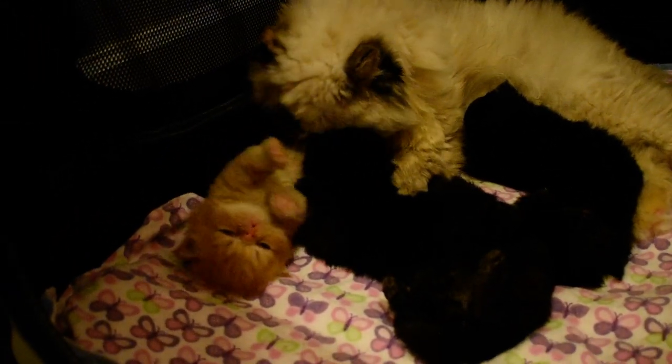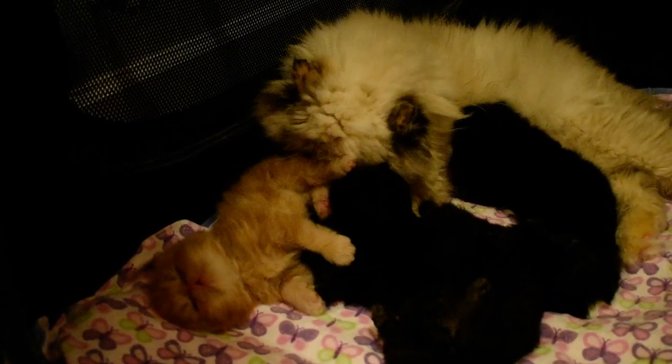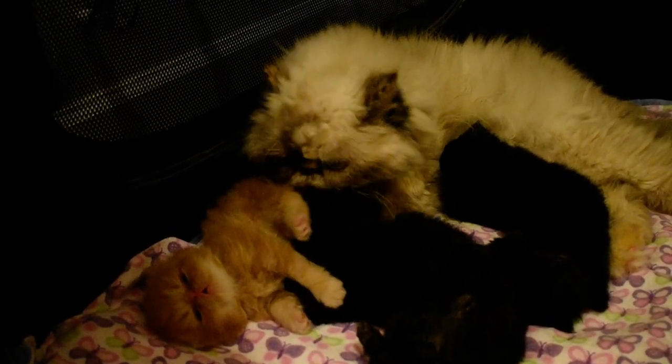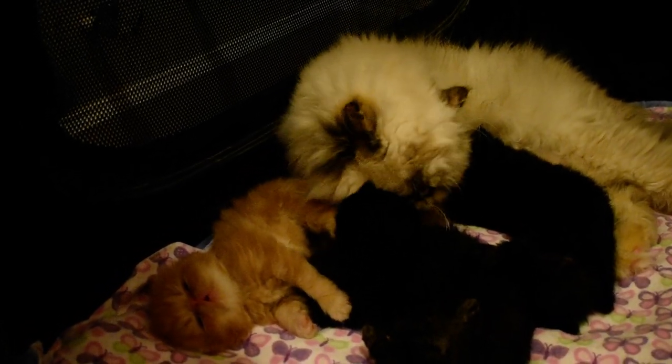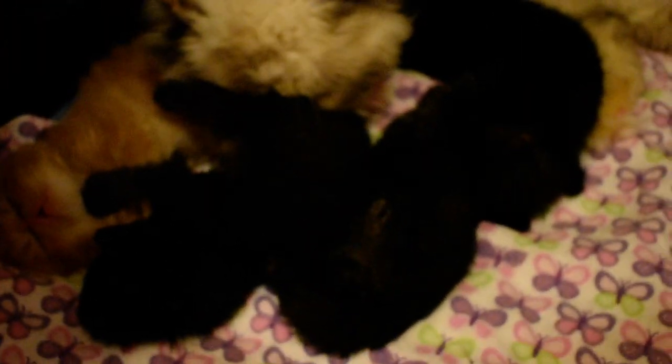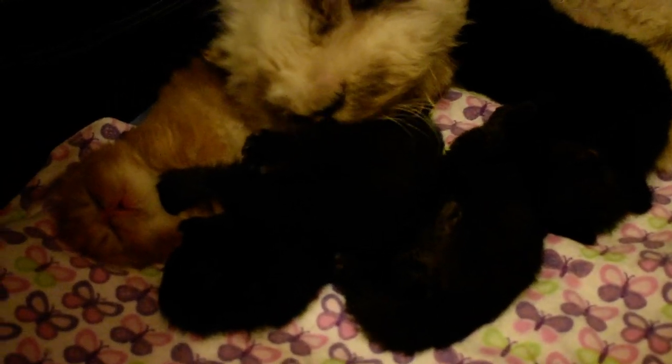He was born at a whopping 126.8 grams, and he's just a large, large boy. He's a happy boy. He's an extreme face and he's very beautiful. Let me get in closer. It's going to be really hard because they're black coated and cameras don't like black coats.